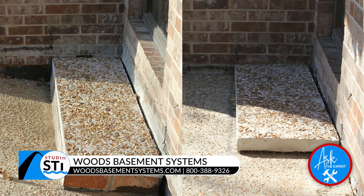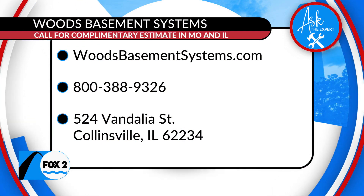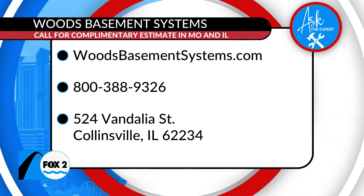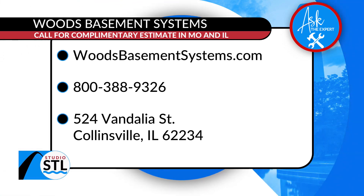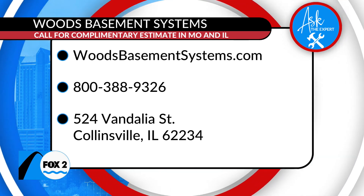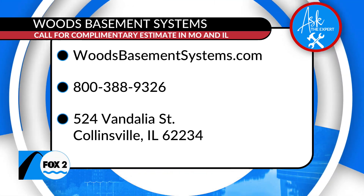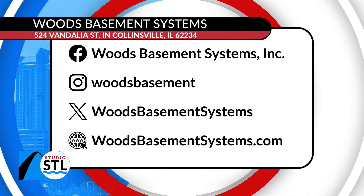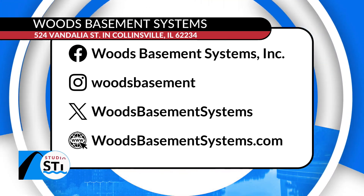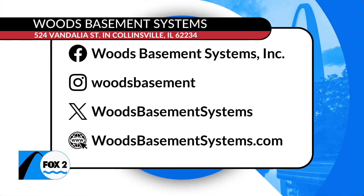St. Louis, if you didn't know, Woods Basement Systems does concrete leveling. If you find yourself in need of maybe needing to fix that slab or your front porch, look no further than Woods Basement Systems. They've been the all things basement guys for nearly four decades — 38 years this August. Family owned and operated, serving both sides of the river. They do free estimates, which is absolutely amazing. Head online to woodsbasementsystems.com. You can follow them on Facebook, Instagram, and on X. All of their handles are right there on your screen.